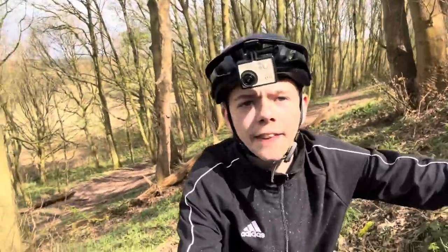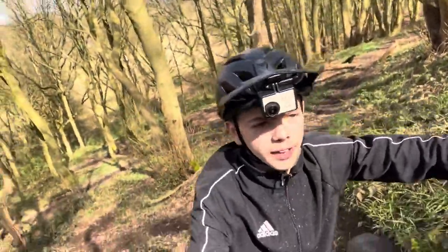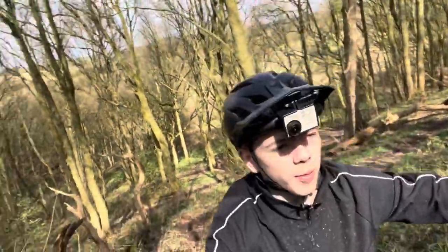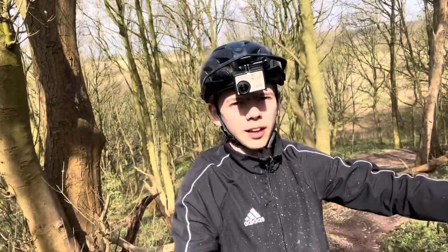So that first run down the off-piece line was quite interesting because we were going in blind, so me and Archie definitely had some funny moments going down. But yeah, let's head back up to the top and have another go - let's go!